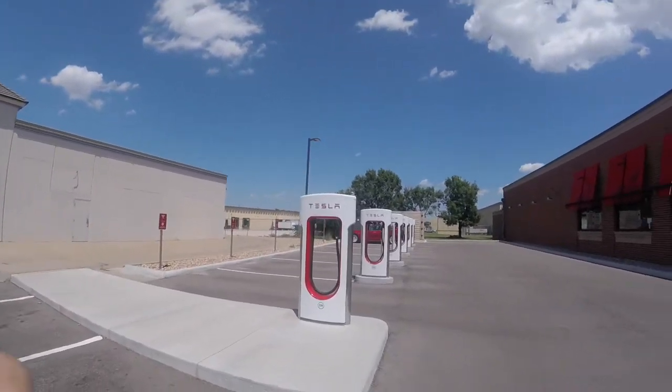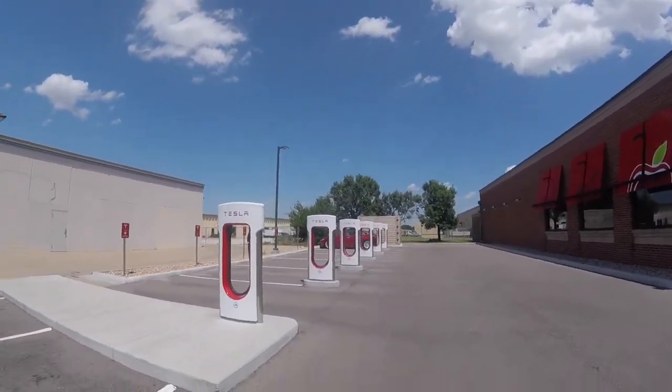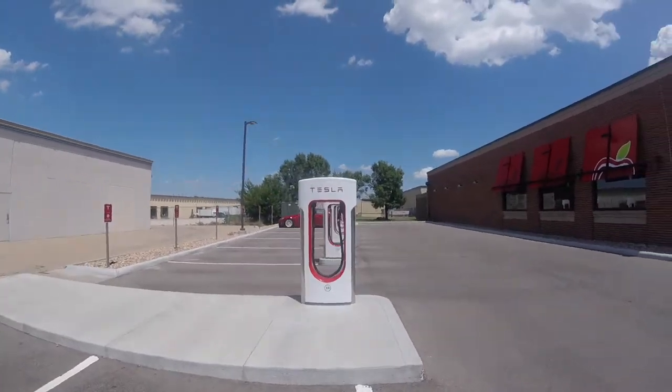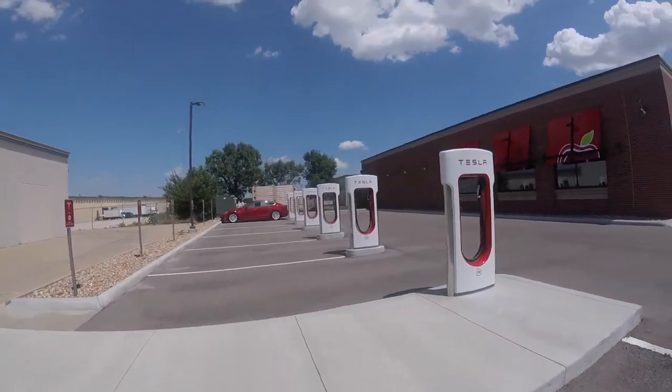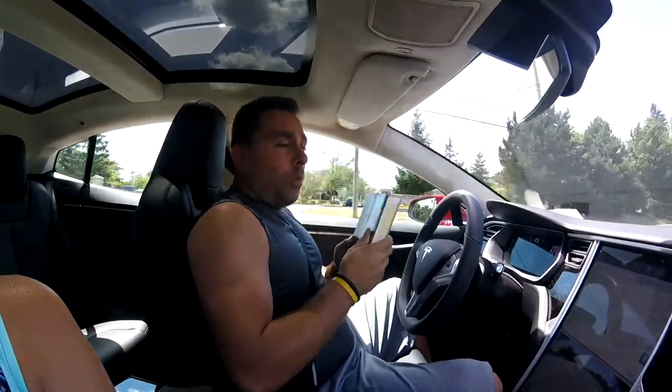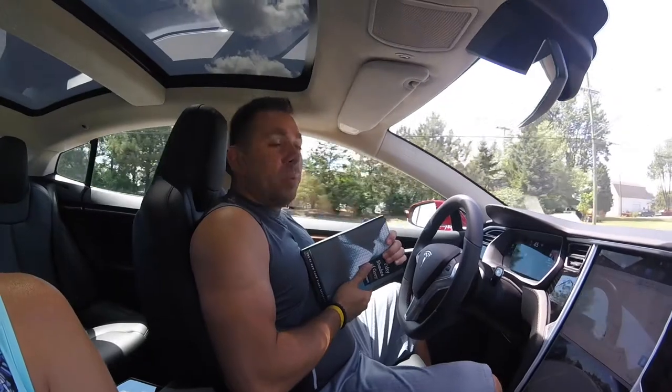So there you go. This is the Tesla Supercharger station at Wichita — six bays and they're all pull-ins. Alright, I'll talk to you later. Oh, if you like Tesla content, please subscribe.